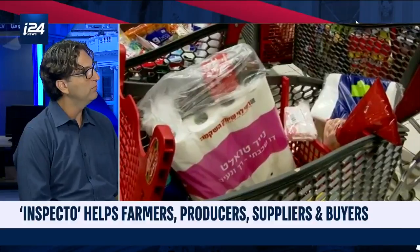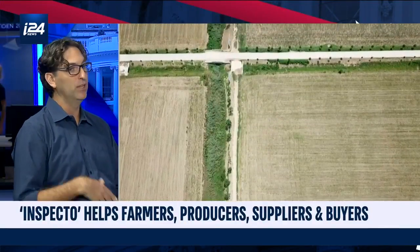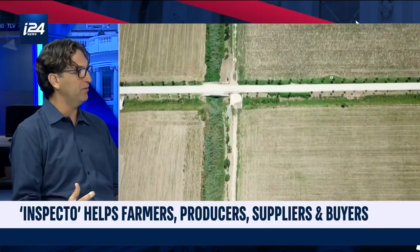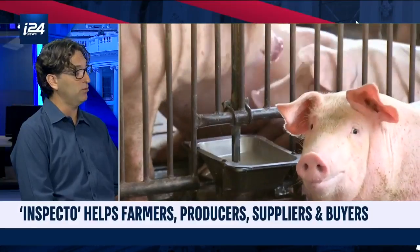If you get sick and you know which company's food made you sick, you're not going to want to buy from them again. Brand damage can be very devastating for food companies — something they work very hard at monitoring. Right now, because they're confined to conventional lab services, the amount of checks they can perform is pretty low. And that's what we want to change.